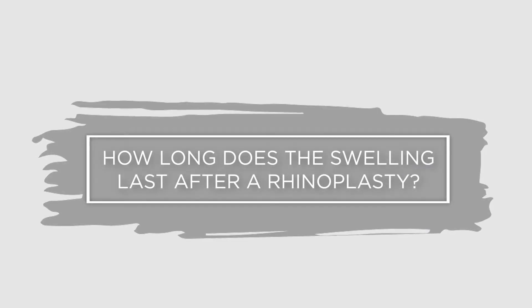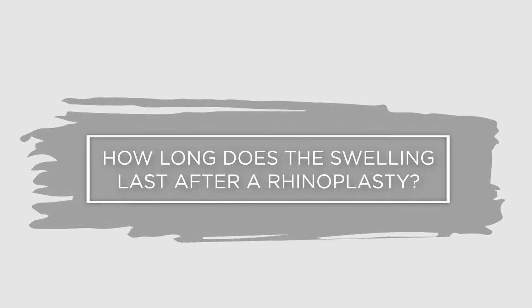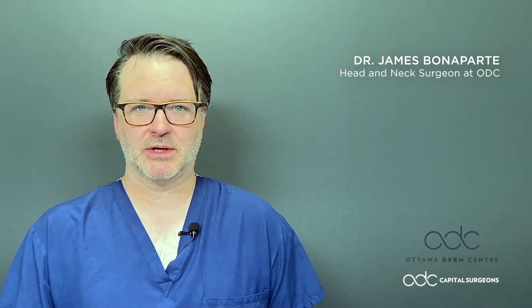Hi, I'm Dr. James Bonaparte. I'm one of the capital surgeons here at the Ottawa Derm Centre. This is another very common question we get asked.